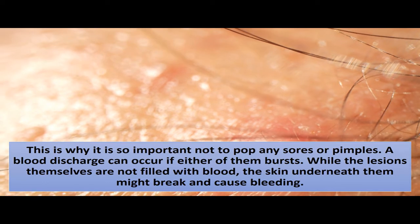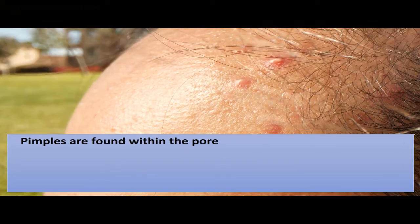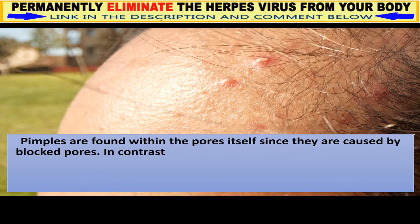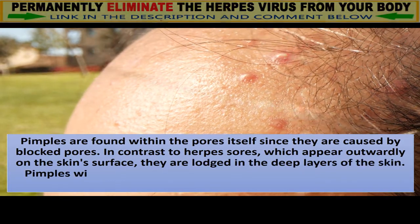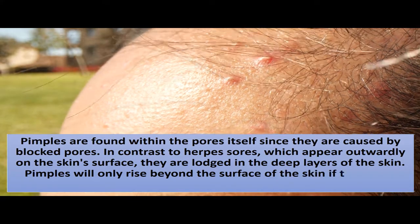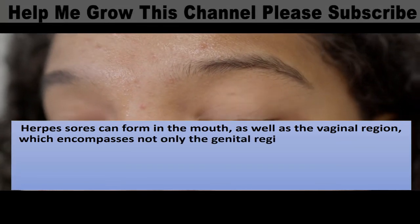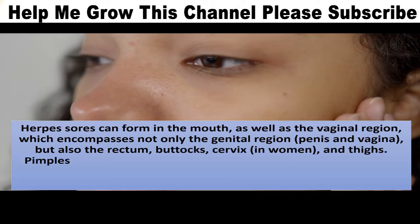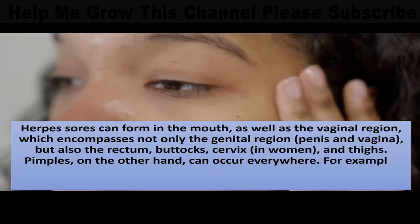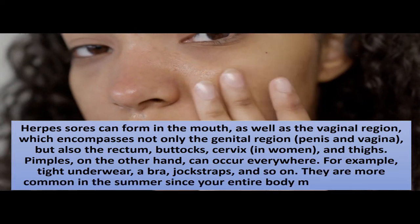Herpes and pimples location: pimples are found within the pores itself since they are caused by blocked pores, lodged in the deep layers of the skin — in contrast to herpes sores, which appear outwardly on the skin surface. Pimples will only rise beyond the surface if they have accumulated enough pus. Herpes sores can form in the mouth as well as the vaginal region, which encompasses not only the genitals but also the rectum, buttocks, cervix in women, and thighs. Pimples, on the other hand, can occur everywhere and are more common in summer since your entire body may be sweating.